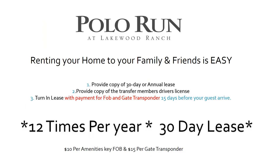Renting your home to family and friends at Polo Run requires three steps: provide a copy of the 30-day or annual lease, provide a copy of the transferring member's driver's license, and turn in the lease with payment for the fob and gate transponders 15 days before your guests arrive. You are allowed to transfer your membership 12 times per year with no less than a 30-day lease. The key fob costs $10 and the transponder costs $15. Contact your community association manager with any questions.